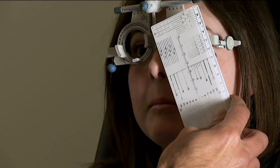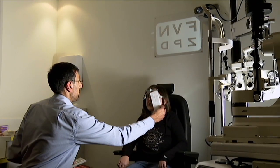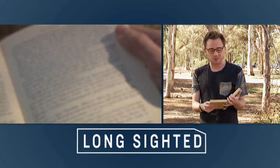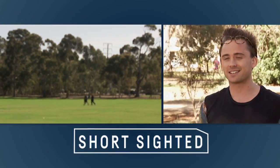Can you see any letters up there? I can see F. Is that clearer? Yeah. Being long-sighted or short-sighted are two of the most common eye problems kids can have. Being long-sighted means it's harder to see things up close, like a book.